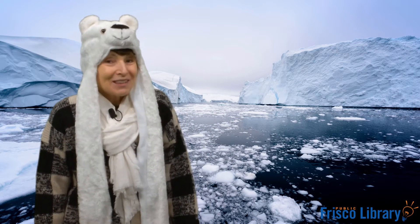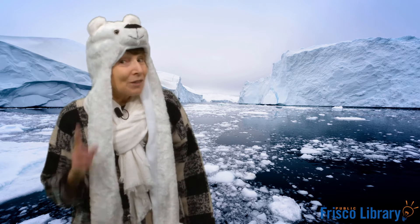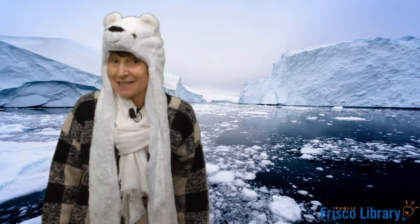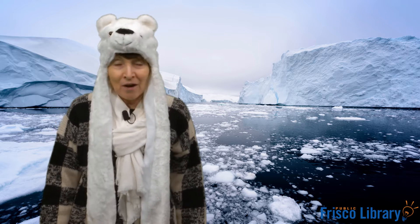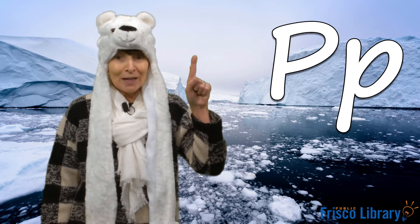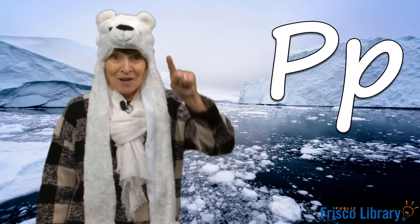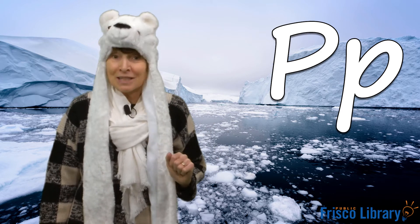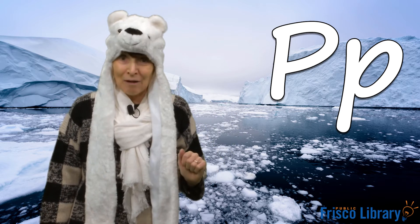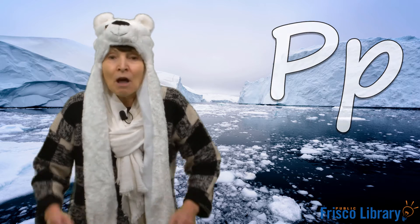Okay, it's time for the letter of the day. Listen — what do you think the word polar bear starts with? Listen again: polar bear — P! Yes, the letter P, very good! Let's write a capital or uppercase P together. Remember, letters start at the top: straight line down and a curve around. Let's do it one more time: straight line down and a curve around. That's a P, very good!